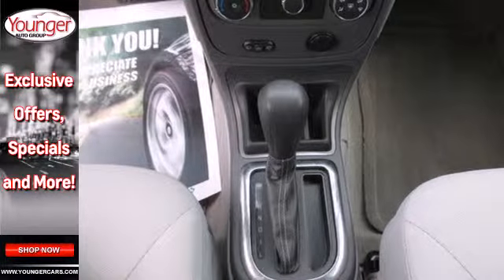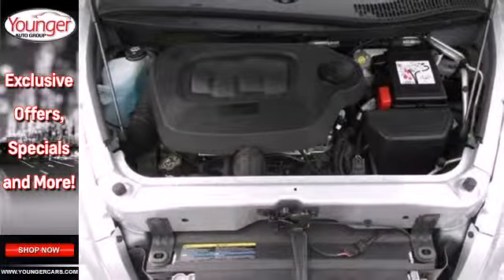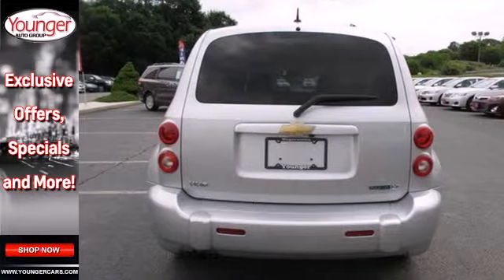The fun to drive HHR wagon gets better every year with improved fuel economy and new high tech features for your enhanced comfort, convenience and safety. Take it for a test drive today.